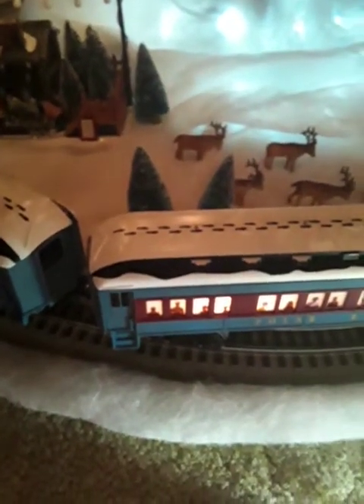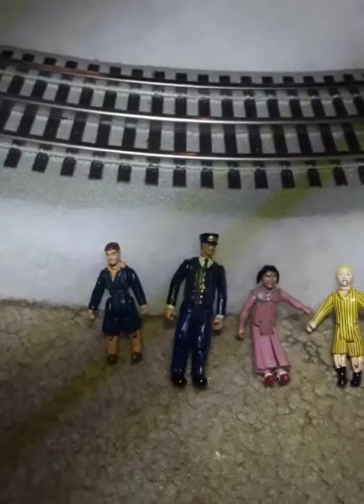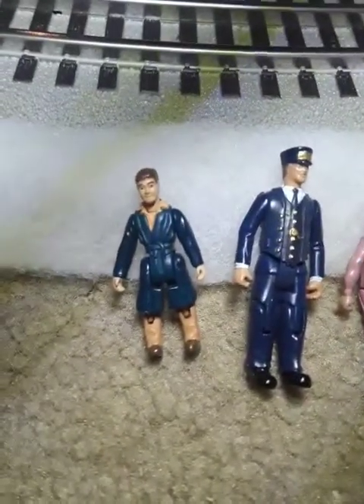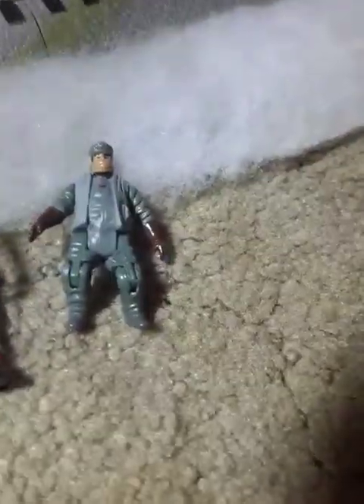Speaking of the characters, I actually have the figures. Here are the figures that come with the train and the accessory packs. We have the hero boy, the conductor, the girl, Billy, Santa, the hobo, Smokey, and Steamer. Sorry for the pause there — I had to do my research on those two characters to know what their names are.